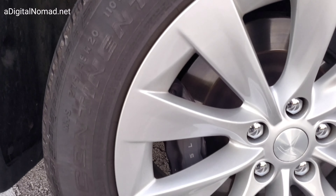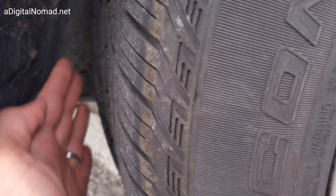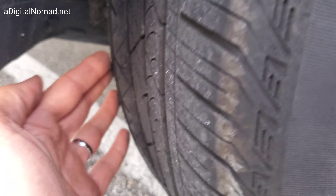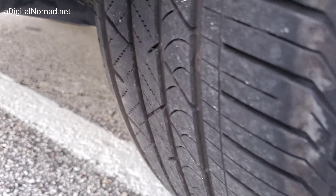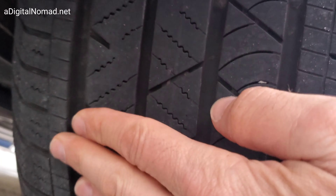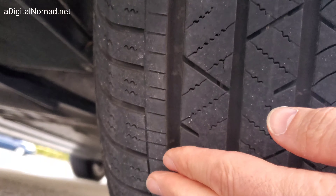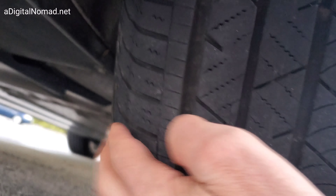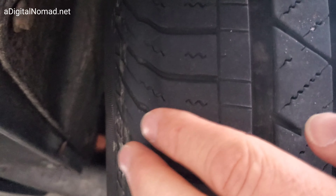I can see it's kind of caved in here and bulged out right there. I couldn't really see the car wobble, but I can feel it. I'm feeling this when I'm driving — you've got to pay a lot of attention. Something's definitely wrong with the inside of the tire, right in that spot. You can see the weird way the sidewall is where it meets the tread, right in that spot.